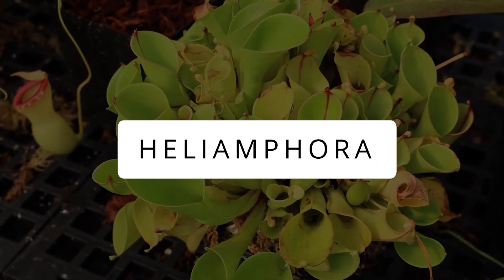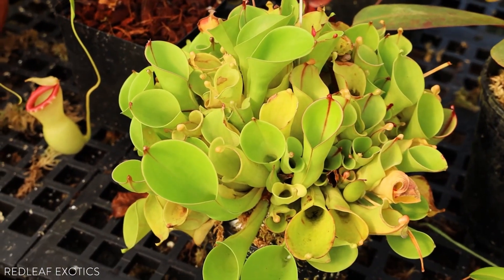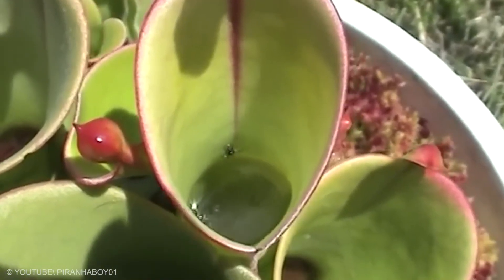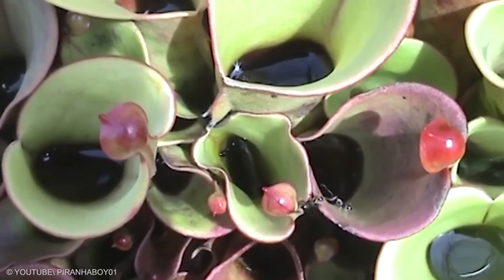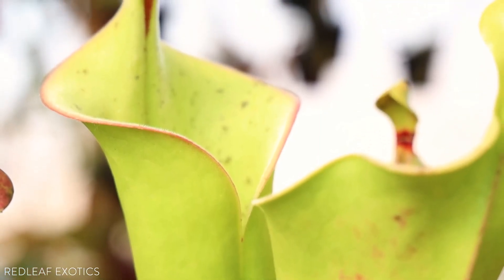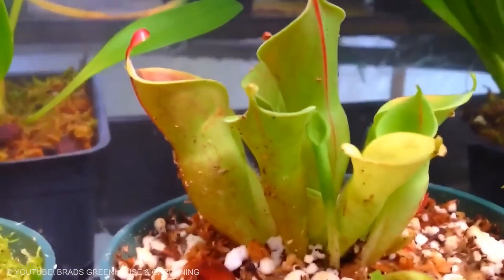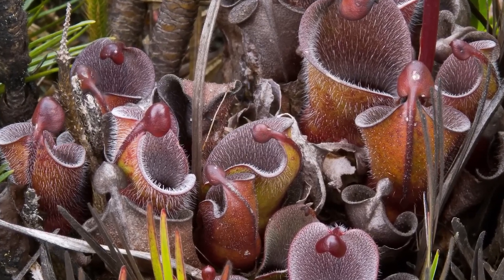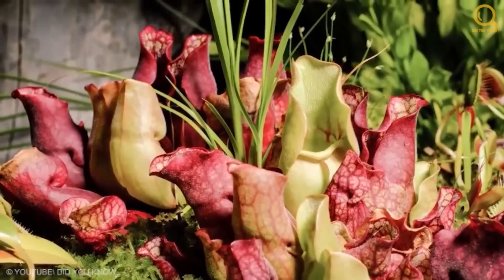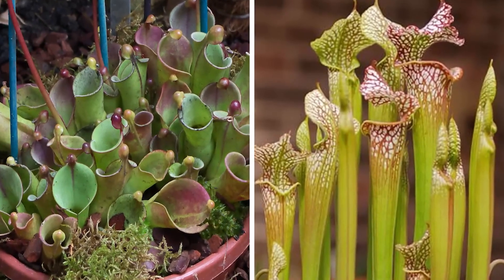Heliamphora. The Heliamphora is a carnivorous plant from Brazil and Venezuela, also known as the sun or marsh pitcher. It thrives in nutrient-poor soil by catching insects. Its tiny buds at the top invite bugs with sweet nectar, causing them to slip into pitchers filled with digestive fluid. Keeping this smart plant happy is easy: keep its soil moist but not waterlogged, choose spacious pots with airy nutrient-free soil, and let it enjoy stable conditions with lots of direct sunlight.